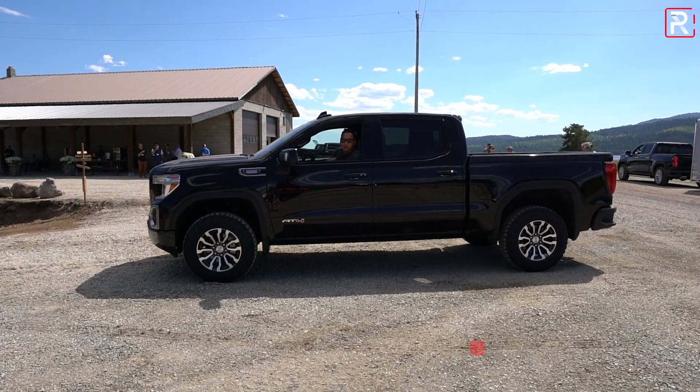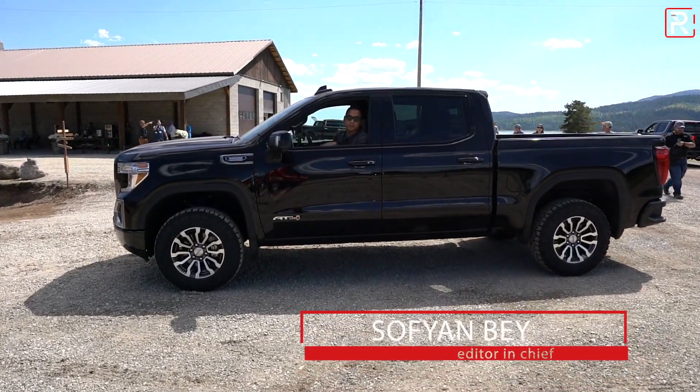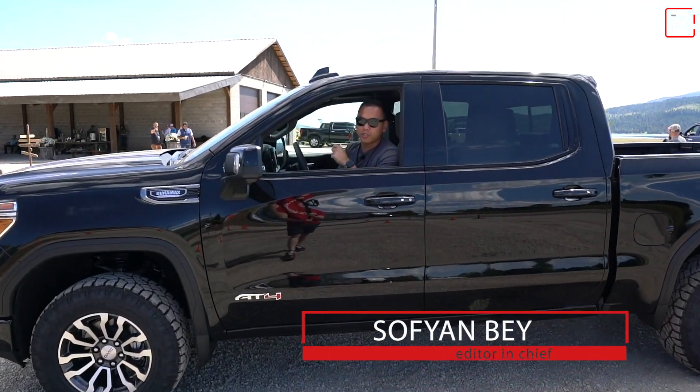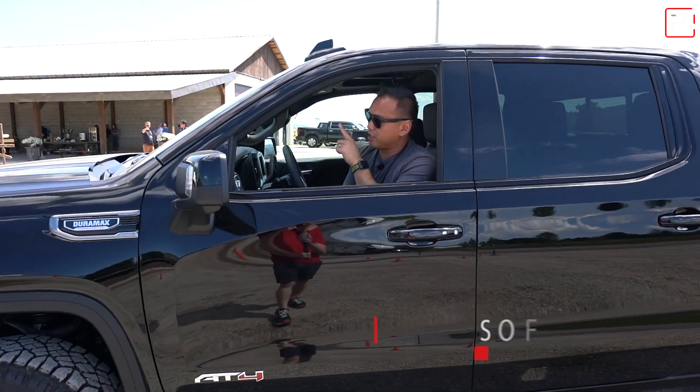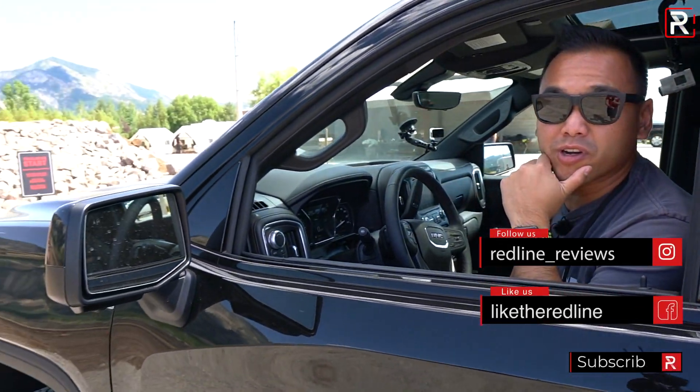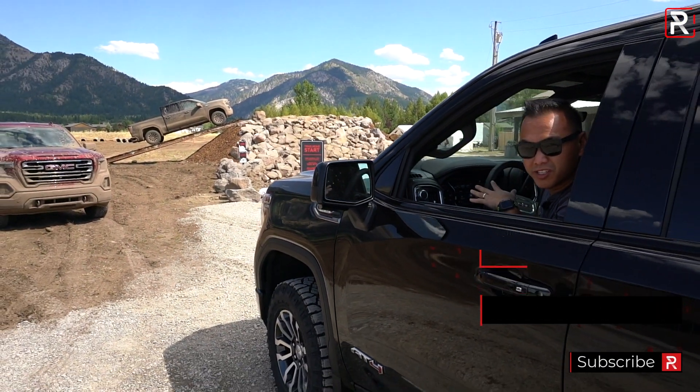I'm here in Jackson Hole, Wyoming, driving three different vehicles from GMC. This one here is the AT4 half-ton with the new 3-liter Duramax diesel, and GMC has set up a rather challenging-looking off-road course. We're going to take this out and see how the truck does. This is the AT4 with all the off-road goodies.